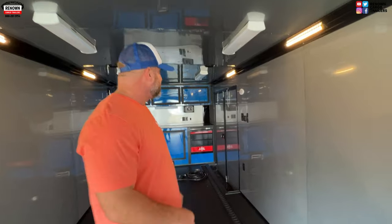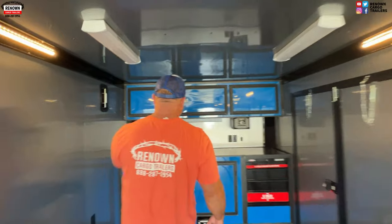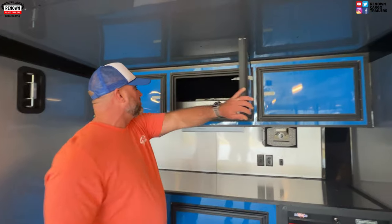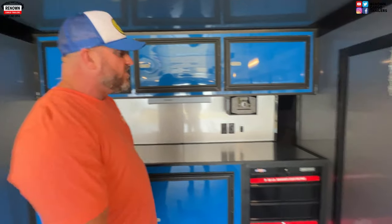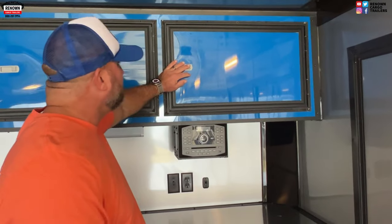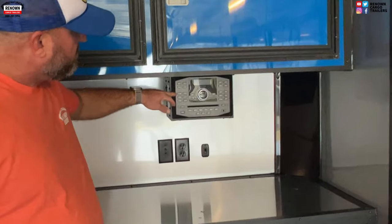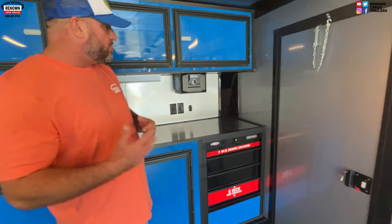We covered the wheel well boxes in black ATP — instead of exposing raw steel, we covered them up to make it look clean and fresh. Up here you'll see a set of overhead cabinets — just cabinet space for you to store whatever you want: your racing helmets, racing gear, snacks, food if you're taking it to the racetrack. We've also got a CD player and Bluetooth speaker — this is what we call a party package — it comes with six speakers and a Bluetooth system so you can play any kind of music you want.